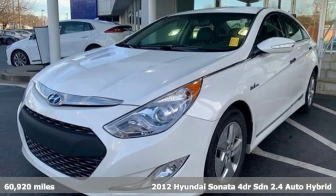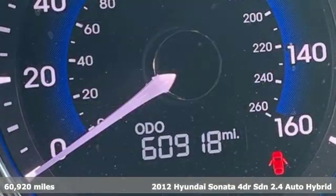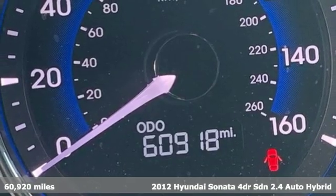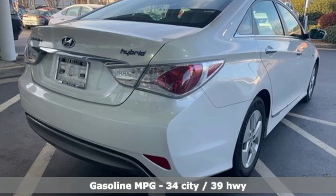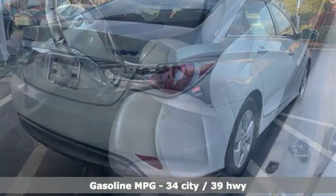It's a 2012 Hyundai Sonata. Beautifully sculpted, this efficient midsize sedan is more than meets the eye with endless comfort and impressive power. It comes nicely equipped with features you'll love.